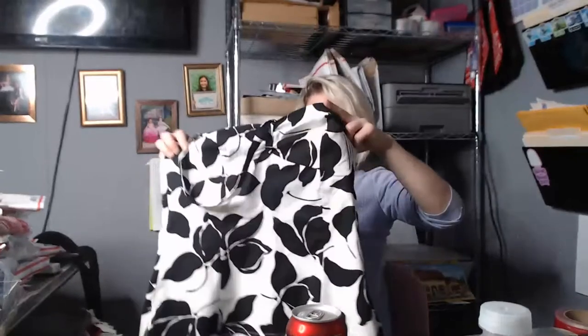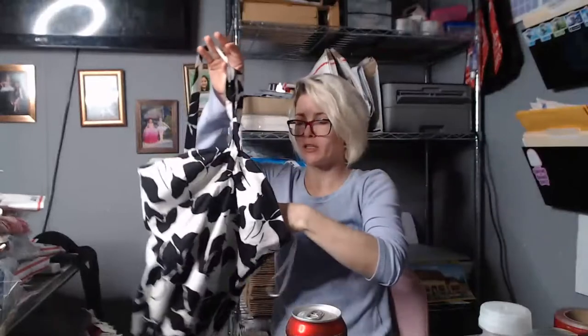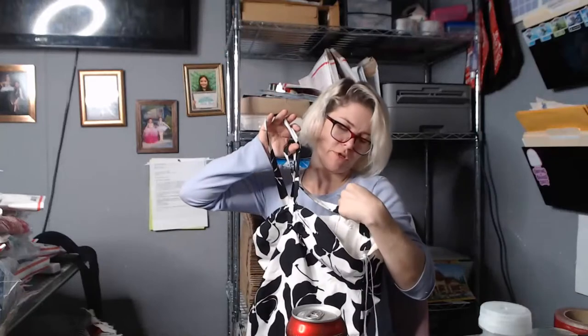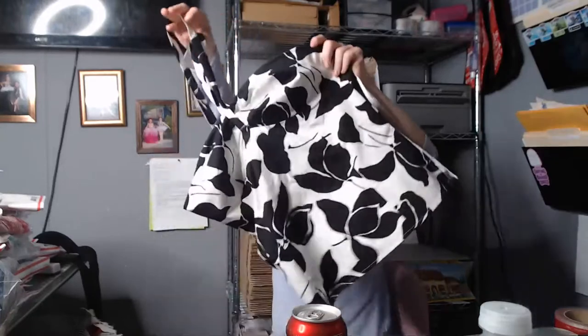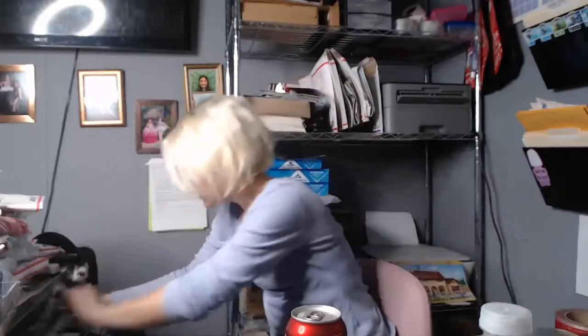Next is a White House Black Market top — new with tags, originally $78. It was part of a two-piece set but I couldn't find the skirt, so I just got the top and I'll list it by itself. That's cool.